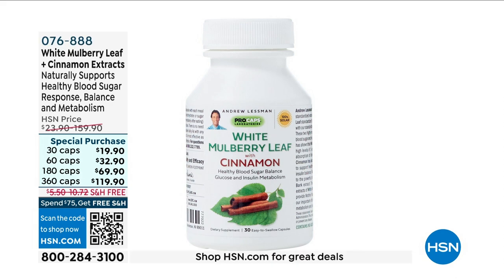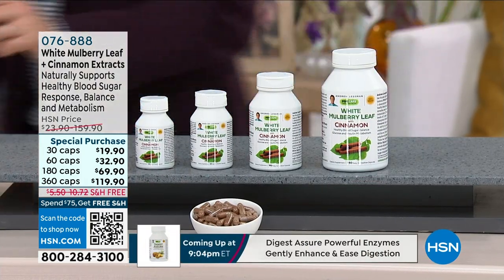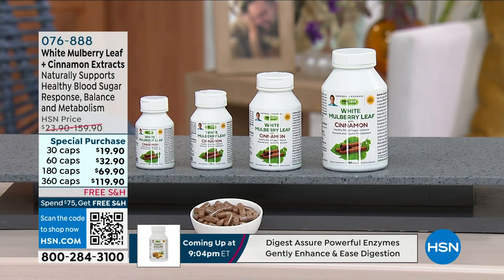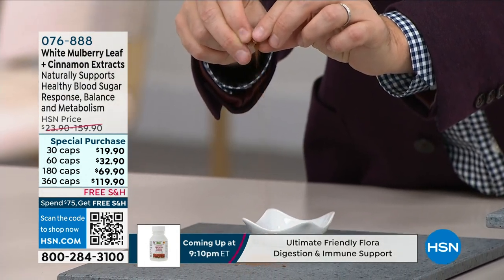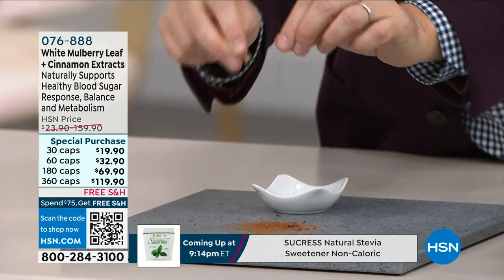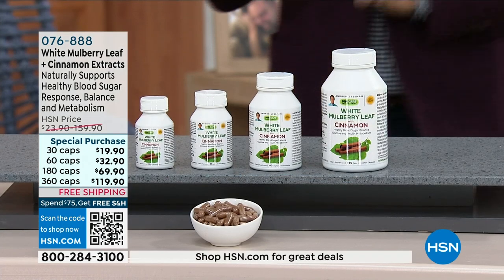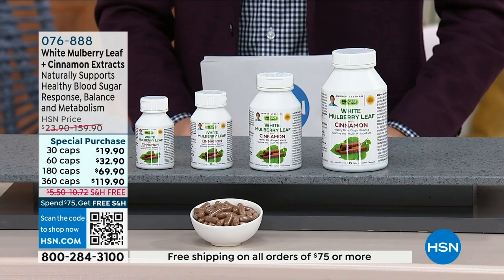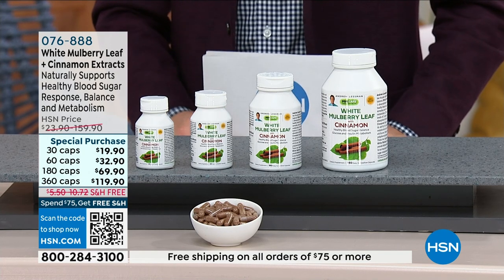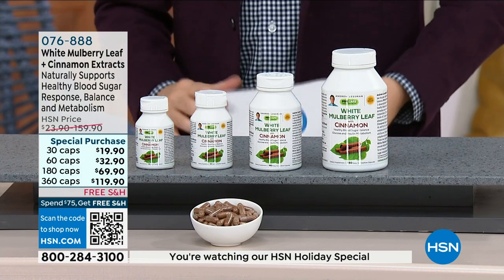We want to talk about cinnamon, but this time with white mulberry leaf. White mulberry leaf extract is a very carefully standardized extract that has been used in traditional Chinese and Asian medicine for centuries. It's standardized to provide a specific ingredient — a rare sugar — that delivers benefits by inhibiting the absorption of blood sugar and carbohydrates from food we've just eaten, helping to inhibit those spikes of blood sugar after a meal.